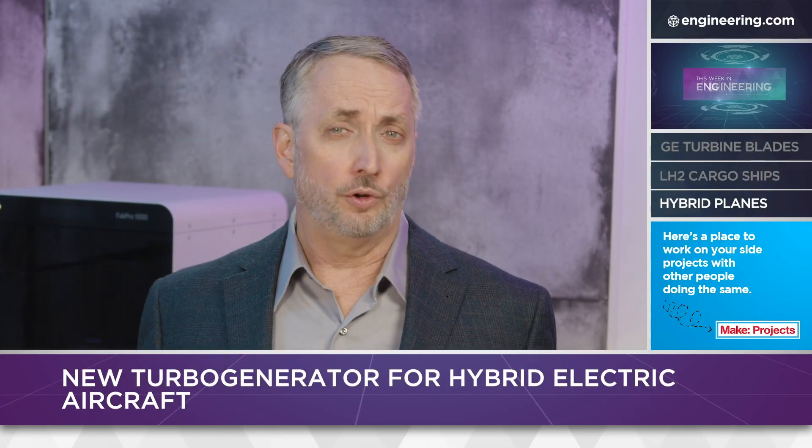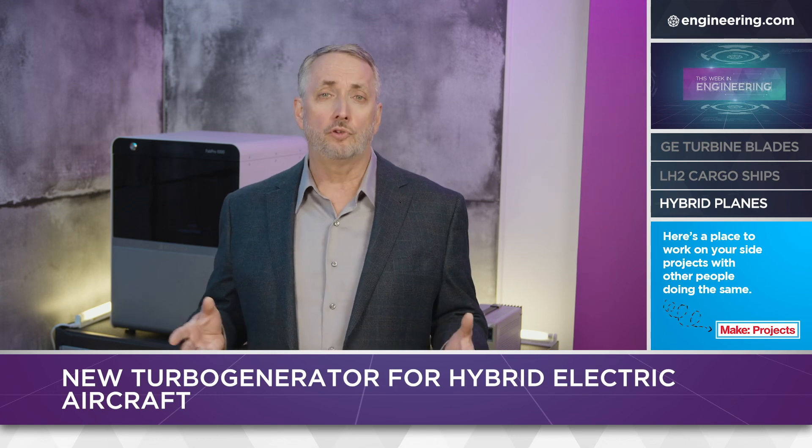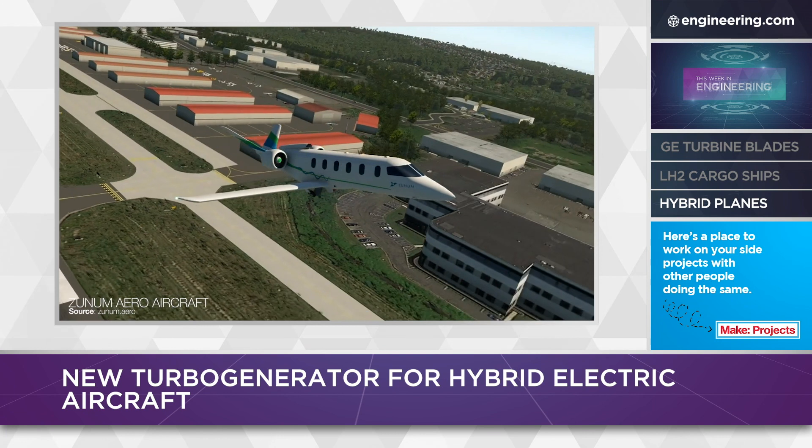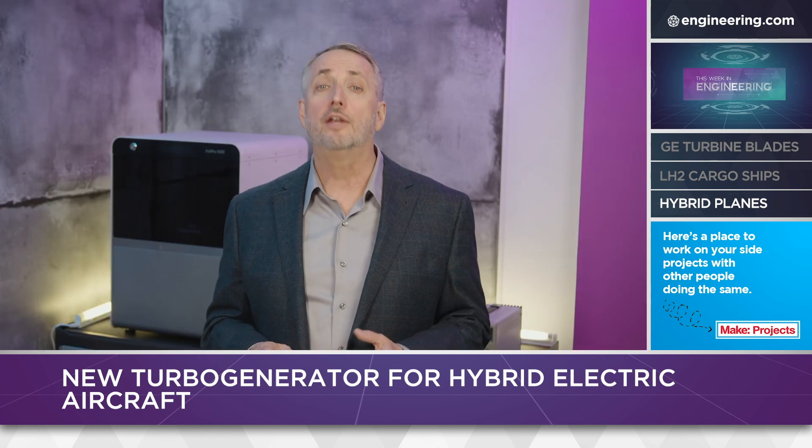Long before there were electric vehicles, there were hybrids, and for many owners they're still the best solution for high-efficiency driving. Today, everyone is talking about electrification of aircraft, particularly in personal air vehicles, flying taxis, and small commuter planes. A major drawback to widespread adoption of electric propulsion in aircraft, however, is range. Commercial operation under current FAA regulations requires conservative operations well within an aircraft's maximum range, and includes a requirement for fuel reserves to reach alternate airports.